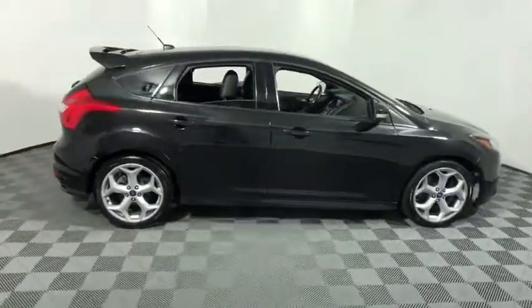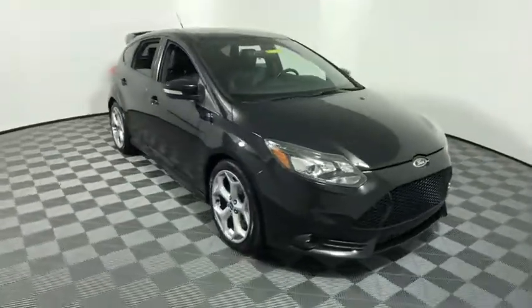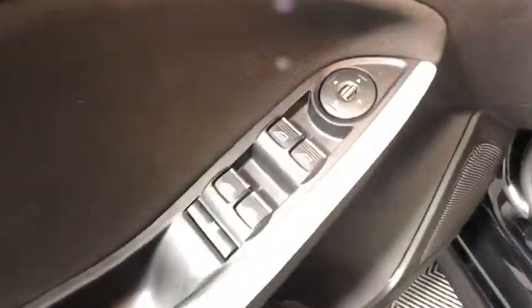Come test drive the 2013 Ford Focus. Focus has more cool tech, more of what you're looking for. From any point of view, more than meets the eye.